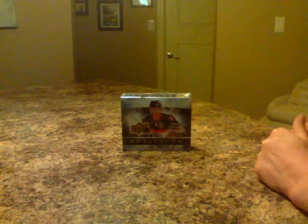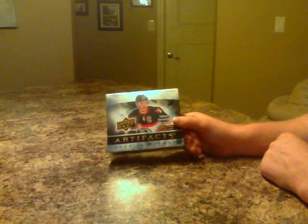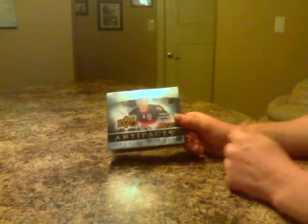Hey guys, welcome to Bay Box Breakers. Here's tonight's break of Artifacts Hockey 2010-2011. 10 packs per box, 4 cards per pack. Box number on this one is 900-967-86.